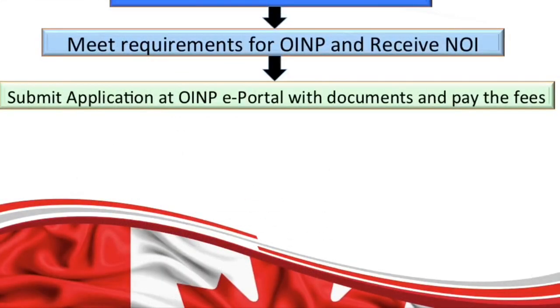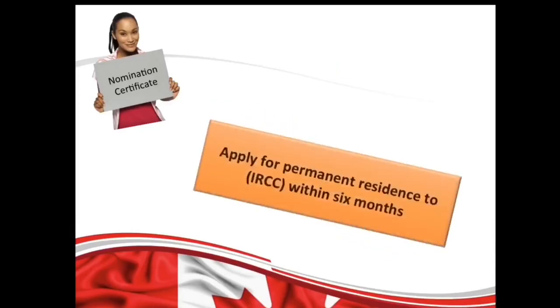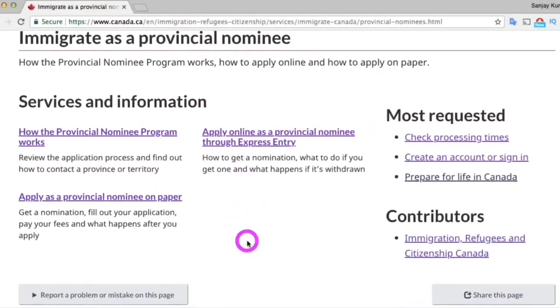After you submit your application, you will get an email confirming that they have received it. If your application is successful, you will receive a nomination approval letter and an OINP certificate of nomination by email. Your next step is to apply for permanent residence to IRCC directly within six months.